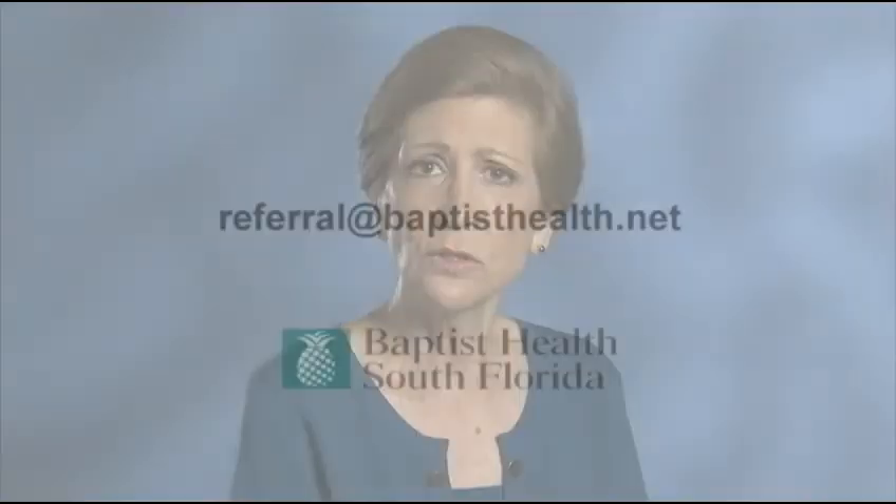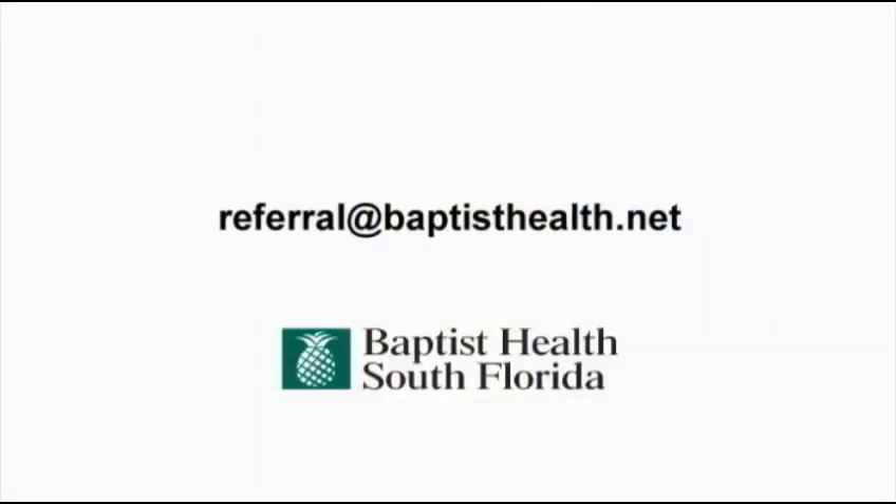For more information about robotic surgery, speak with your physician. For an appointment with a Baptist Health surgeon experienced in robot-assisted surgery, send an email to referral@baptisthealth.net.